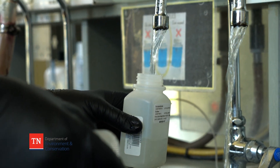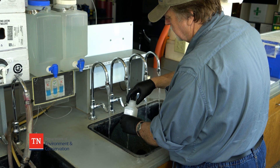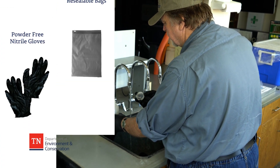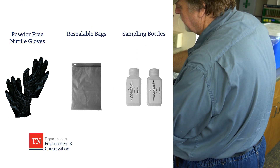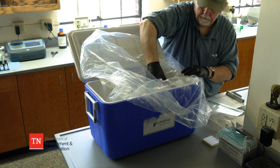To test public water sources for PFAS, trained staff with TDEC sample water intakes prior to treatment at water plants. Our sample kits contain powder-free nitrile gloves, a resealable plastic bag, polypropylene bottles containing ammonium acetate or trisodium, a cooler with ice, and a chain of custody form.